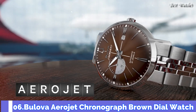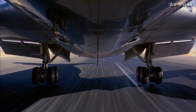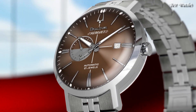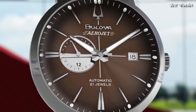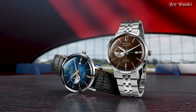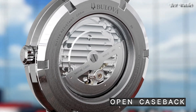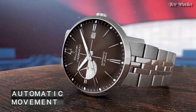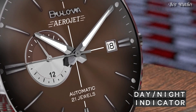Number 6. Bulova Aerojet Chronograph Brown Dial Watch. Stainless Steel Case with a Stainless Steel Bracelet, Fixed Stainless Steel Bezel, Brown Dial with Luminous Silver Tone Hands and Index Hour Markers. Analog Caliber 8217 Automatic Movement, Scratch Resistant Mineral Crystal. Case Size 41mm, Case Thickness 12.2mm, Band Width 20mm, Water Resistant at 30m, 100ft. Functions: Chronograph, Hour, Minute, Second. Japanese Movement.